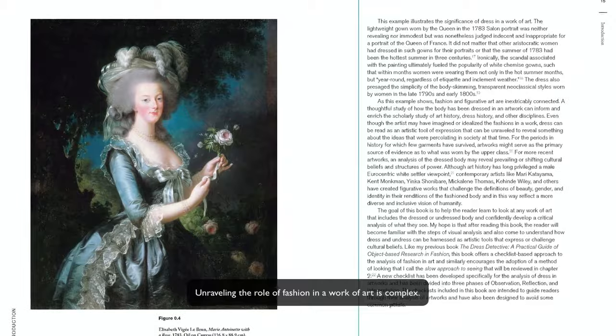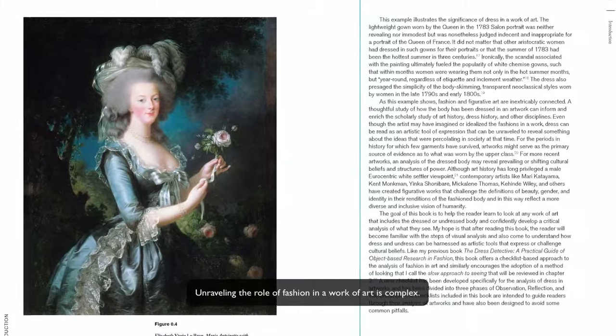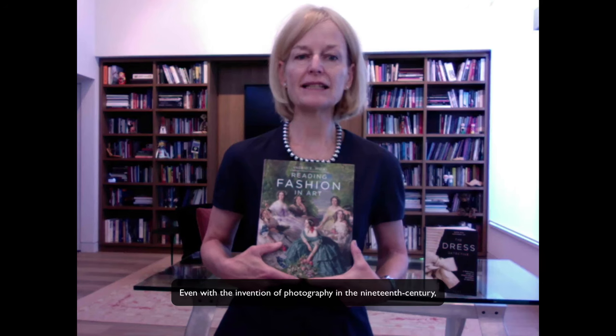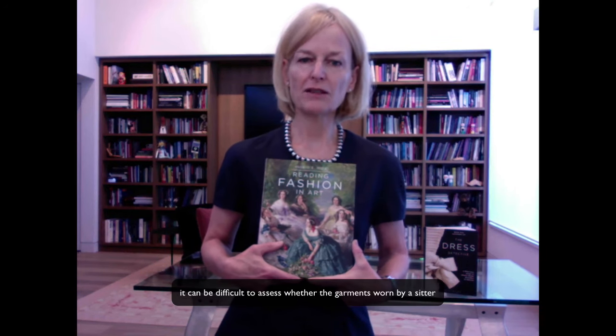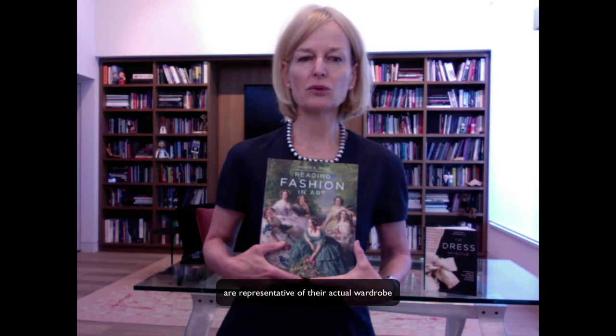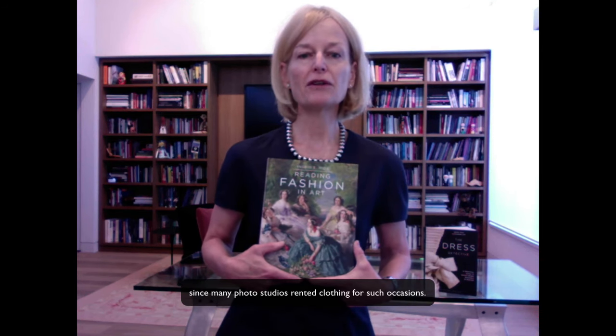Unraveling the role of fashion in a work of art is complex. Even with the invention of photography in the 19th century, it can be difficult to assess whether the garments worn by a sitter are representative of their actual wardrobe, since many photo studios rented clothing for such occasions.